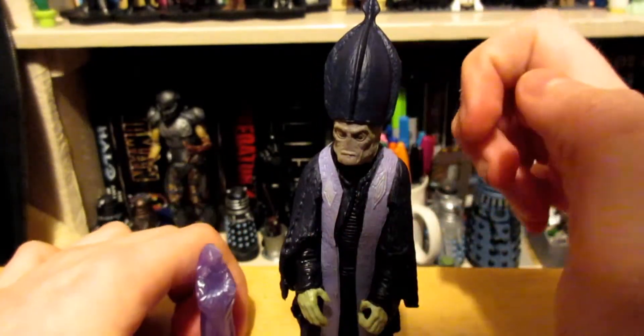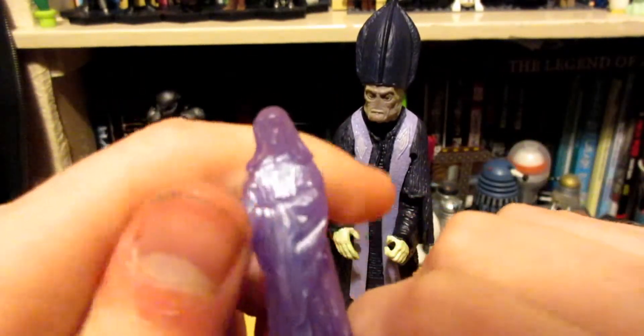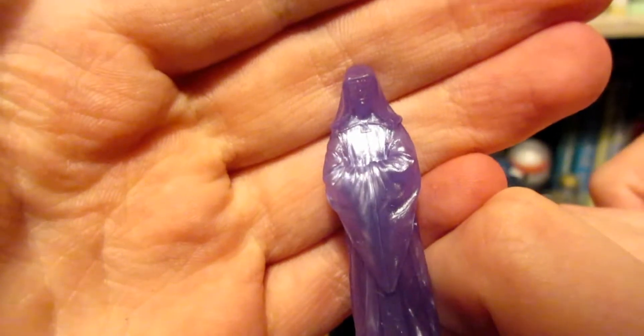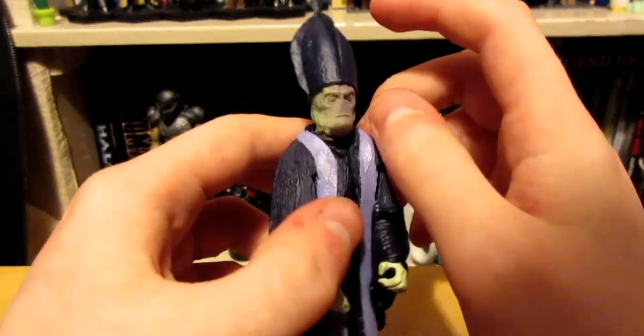To talk about accessories just really quickly — he comes with a hologram, and I don't know who that is. So let's talk about the actual figure.